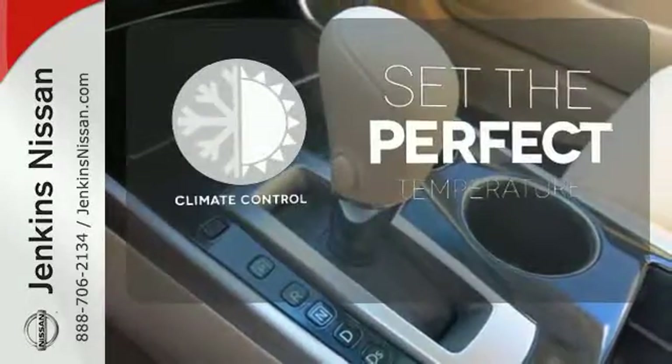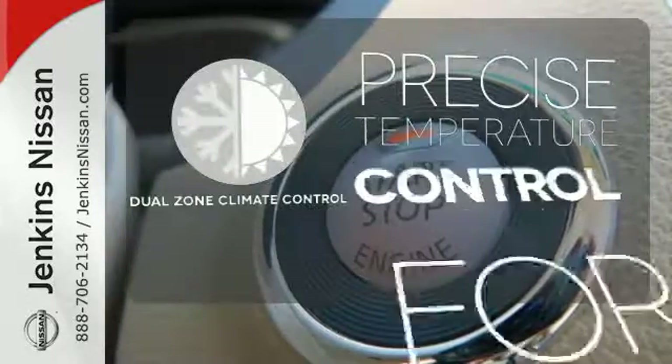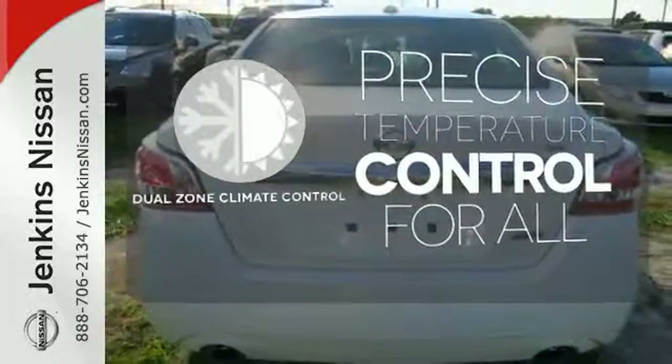The climate control lets you set the temperature exactly where you want it. No one will complain about the temperature with a dual-zone climate control.